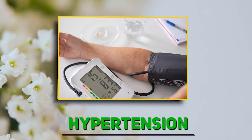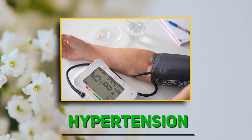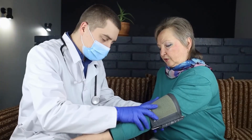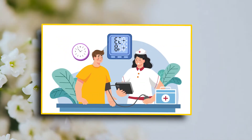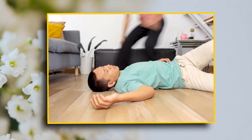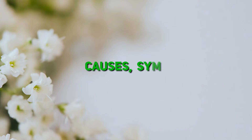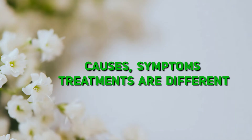Now let's compare the two. Hypertension: think of pressure going up — very dangerous over time, silent but deadly. Hypotension: think of pressure going down — with immediate effects like fainting or shock. Both need attention, but their causes, symptoms, and treatments are polar opposites.